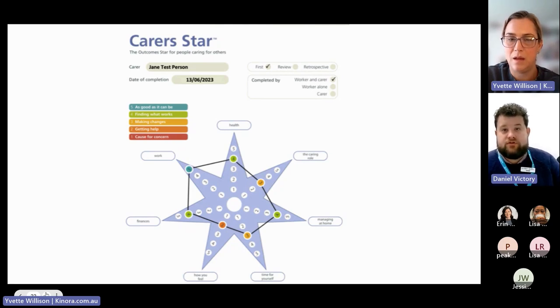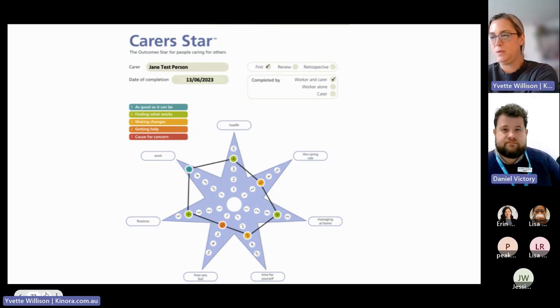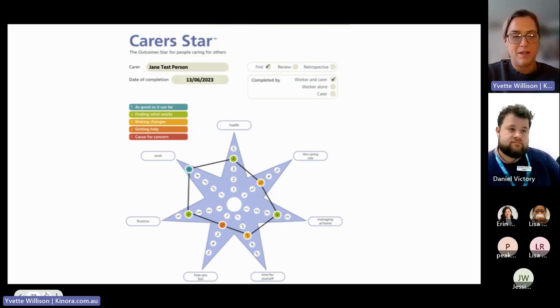After someone's done their first Carer Star assessment, we aim to do a review after three months, and then every 12 months after that. But carers are able to call us anytime — especially if there's been a change in their circumstances or something's happening. Carers don't need to wait for an assessment time to come up — they can give us a call and say they'd like to talk to a planner.